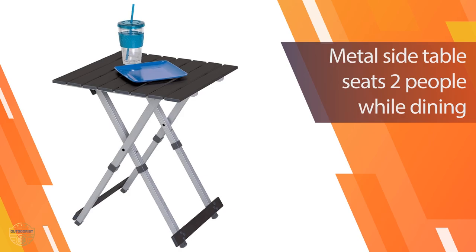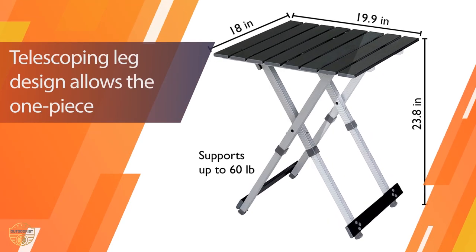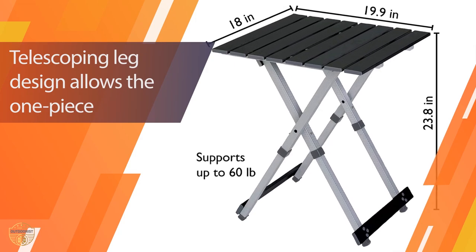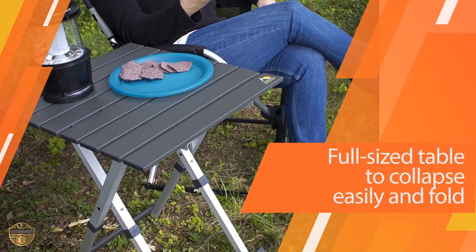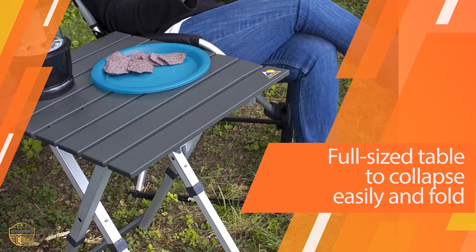It has four casters, making it easier to roll over uneven terrain. The seat pad can also be removed for additional seating. This foldable table is compact enough to carry in your vehicle and can accommodate up to two people.